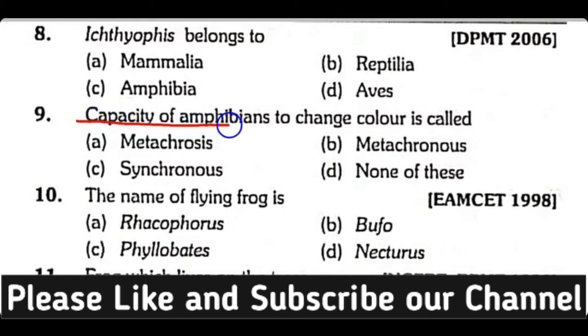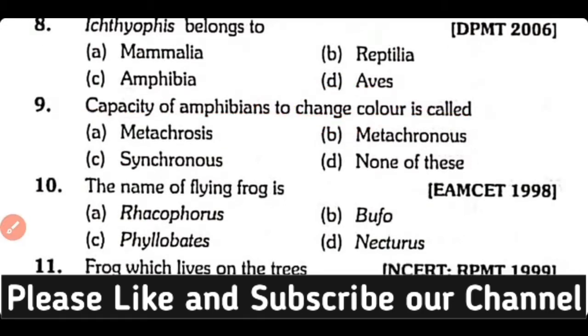Question number 9. The capacity of amphibians to change color is called: Metachrosis, Metacronus, Synchronus, or None of these? Correct answer is Option A. Metachrosis is the capacity of amphibians to change their skin color.